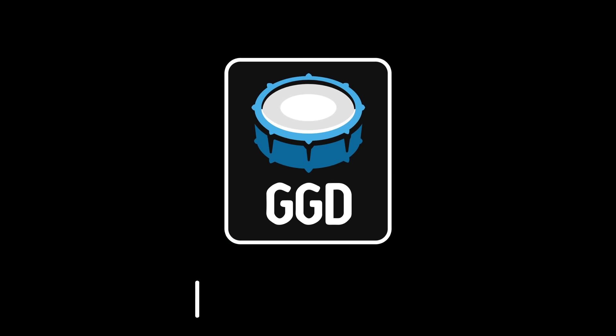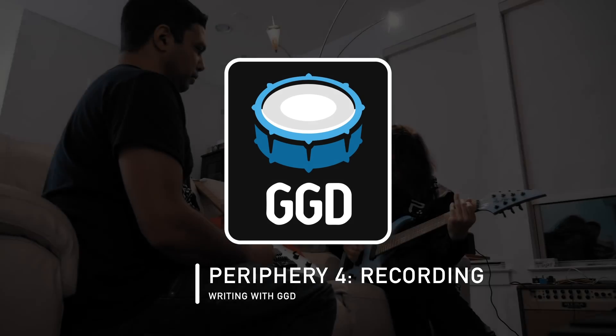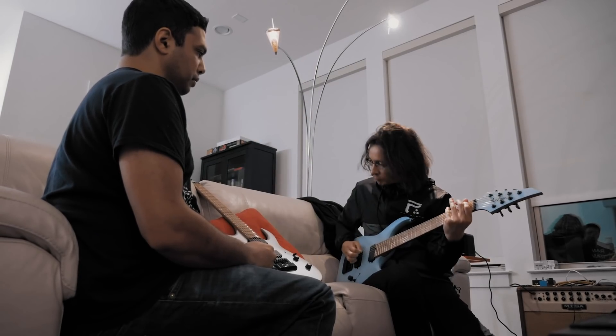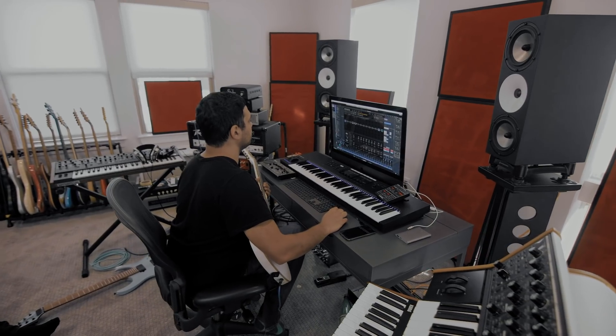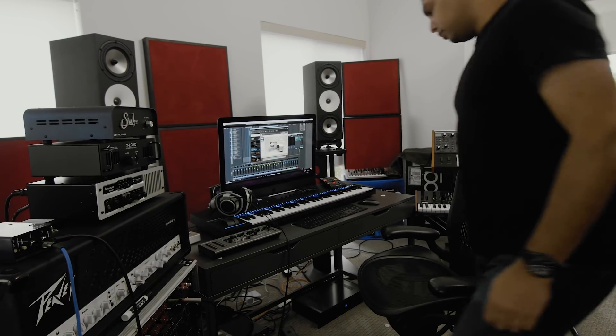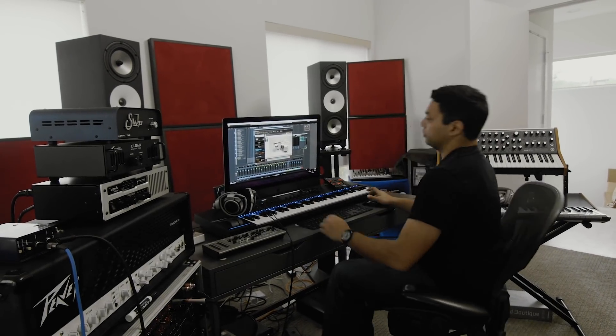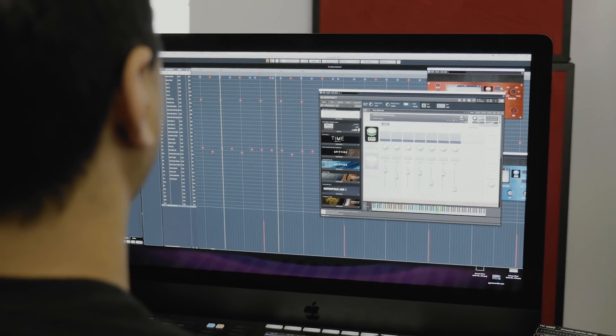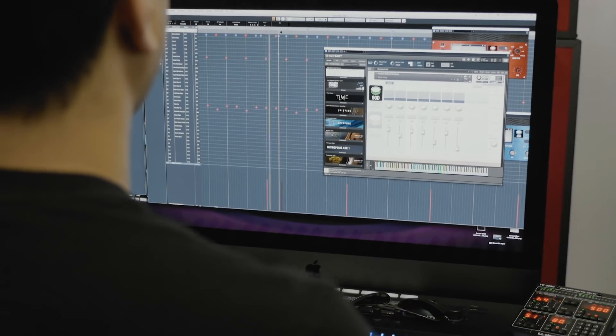Writing to drums that feel real and sound real kind of forces the ideas out of you — there's a spark that it creates. I've written a lot of songs to horribly programmed, horrible-sounding drums, so I know it's a battle. Anyone who writes knows that the better your mixes sound, the more inspirational that can be, and the drums are such an important part, especially in what we do.